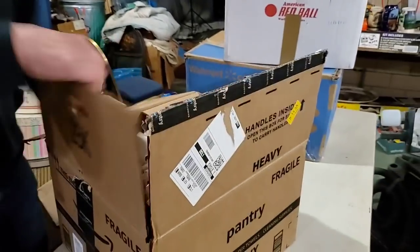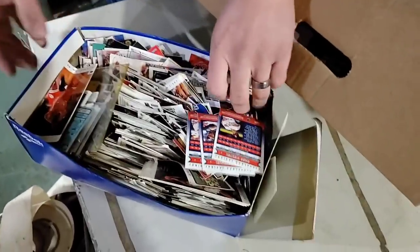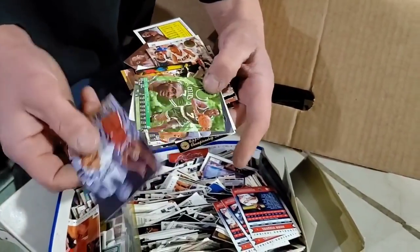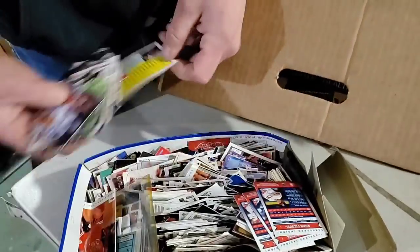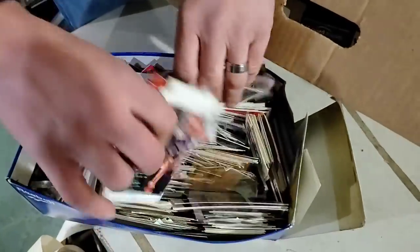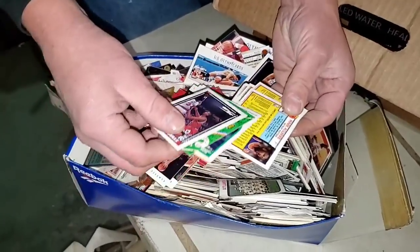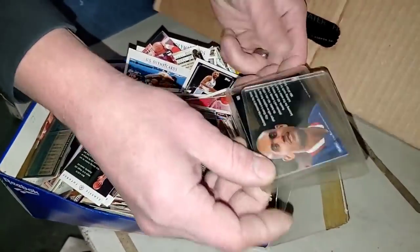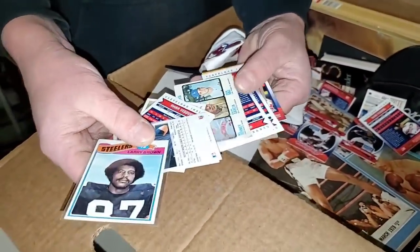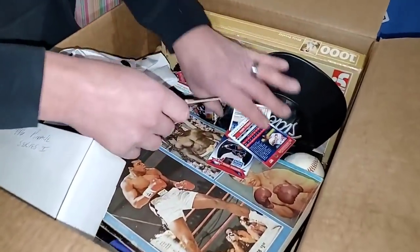Sports cards? This thing is packed and stacked, Shane. Look at all those in there. Jordan rookie - I hope so, it's possible. These might be too new for Jordan rookies, but you never know. There's a vintage card right here - that's the kind of thing you're looking for. You could have a Jordan rookie in here. Look at that guy kissing the trophy in '91. We're seeing old cards mixed in with new cards - Larry Brown visible. So it's a good possibility.